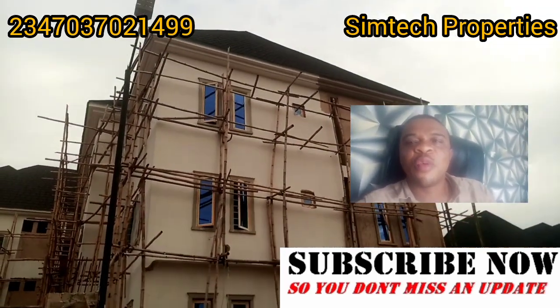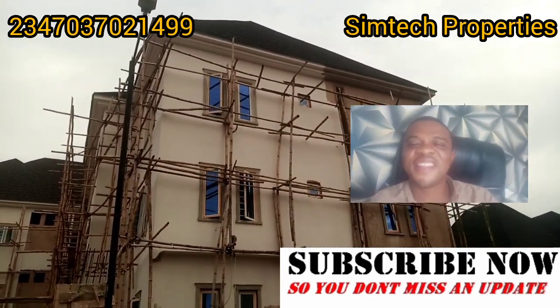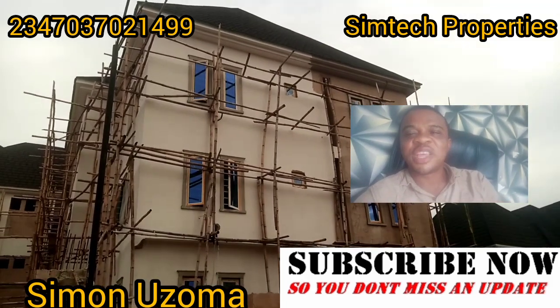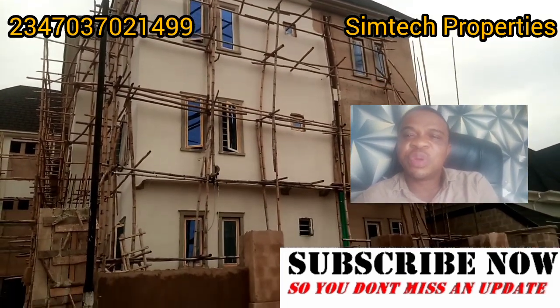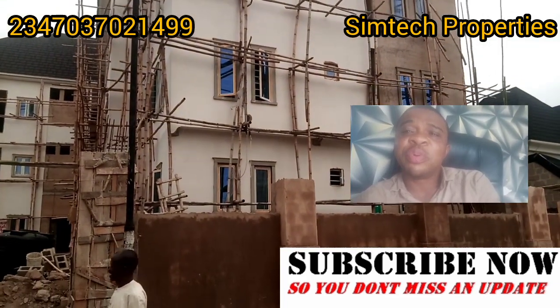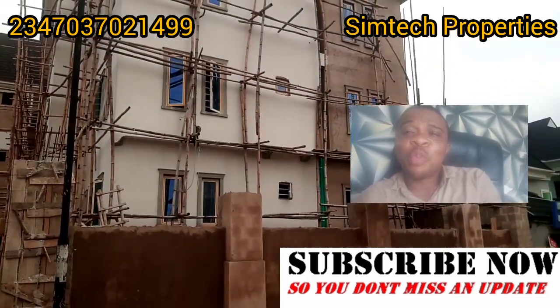Hello, good day, welcome to my channel once again. My name is Simon Ozoma. In today's video, I'll be sharing one of our projects that we are almost done with.